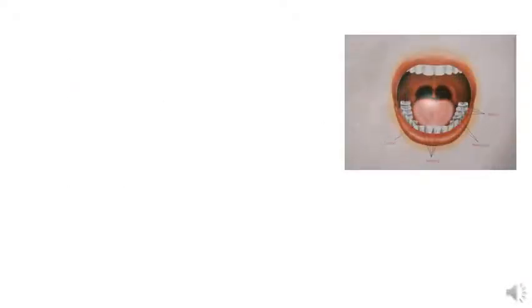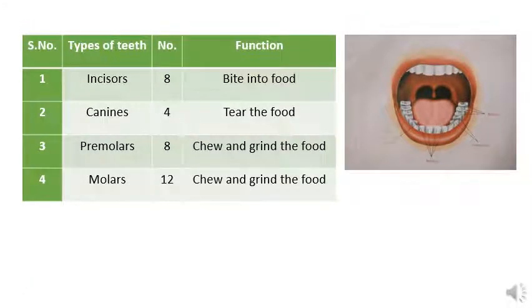Before we go any further, let me first explain to you the types of teeth and their function. There are four types of teeth in our mouth: incisors, canines, premolars, and molars.